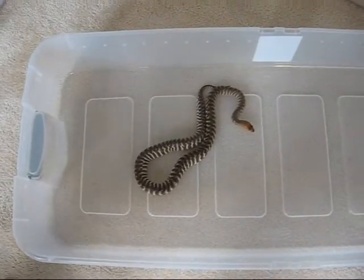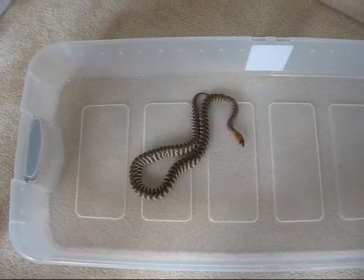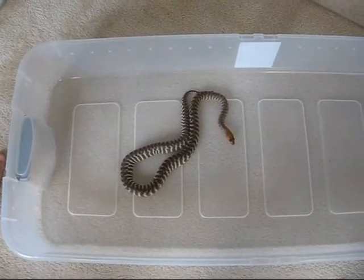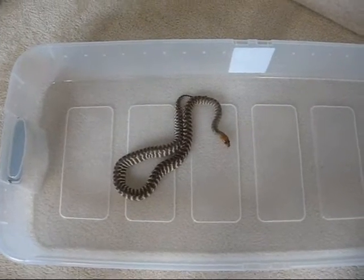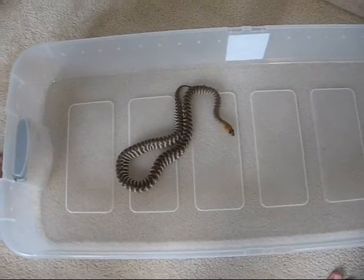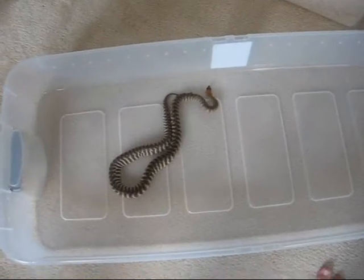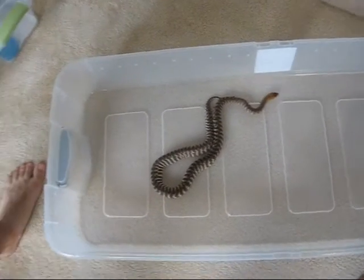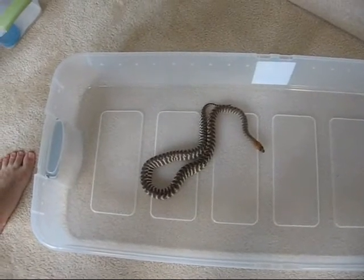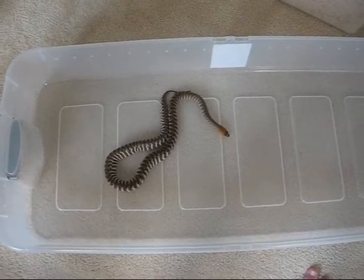This is the '07 female woma python that I have, and I wanted to shoot a video of her doing what I think is called luring when I give her a rat — a medium sized frozen thawed weaned rat today. I'm not sure if that's actually what she's doing or if it just looks like it, or it may be something that all woma python keepers know about, but I'm pretty new to them. I just got them in a pair over the summer.